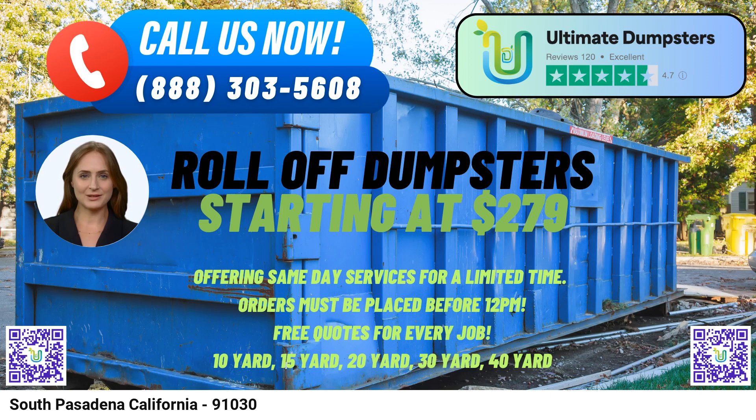At Ultimate Dumpsters, we cater to both residential and commercial needs. Our dumpster rentals are perfect for homeowners, contractors, small businesses, and anyone requiring efficient waste disposal solutions. Whether you need to get rid of junk, construction debris, yard waste, or manage small business waste, our dumpsters are designed to handle it all. For your convenience, we provide reliable dumpster delivery and pickup services. Our professional team will ensure the timely drop-off and removal of the dumpster, allowing you to focus on your project without any interruptions.